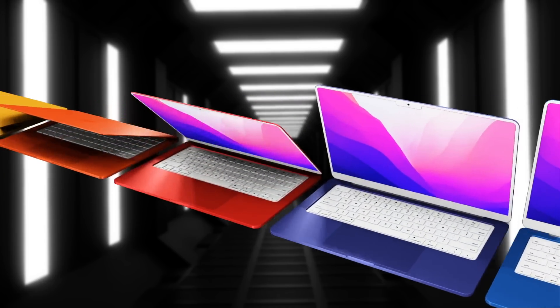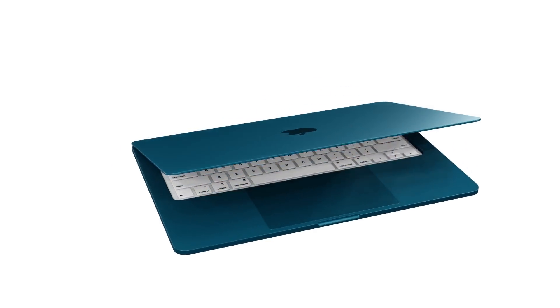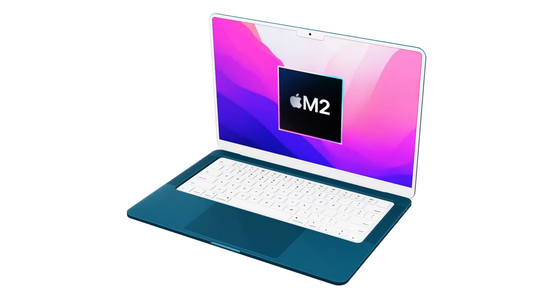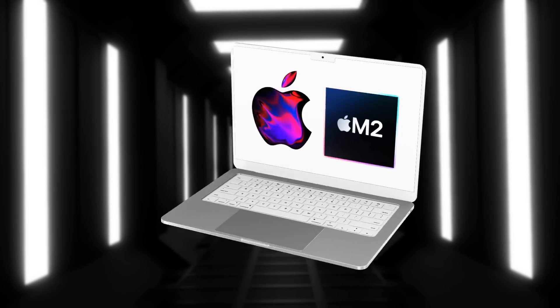Design changes include white bezels like the 24-inch iMac, the same notch design from the 14 and 16-inch MacBook Pro but in white, and a fully white keyboard layout very similar to the new MacBook Pro. It will also feature the new Touch ID button.